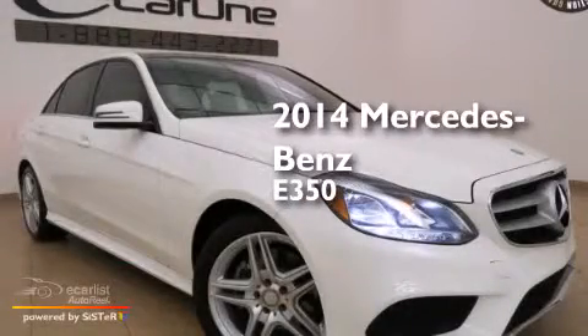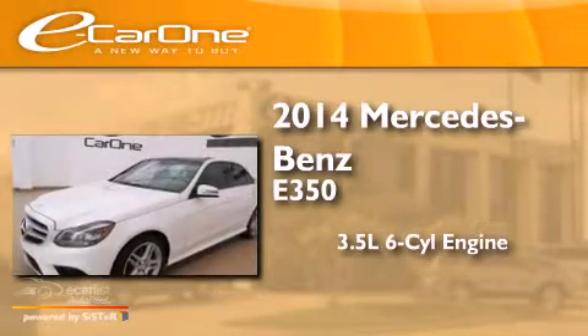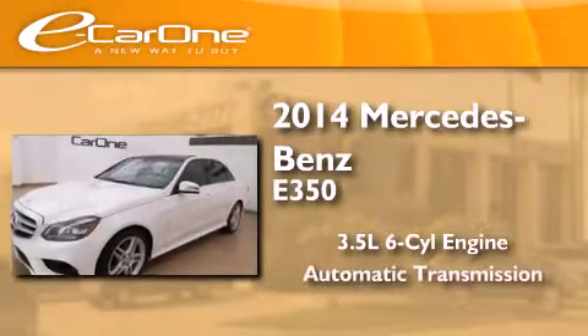This is a 2014 Mercedes-Benz E350. It has a 3.5-liter six-cylinder engine and an automatic transmission.